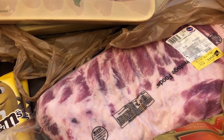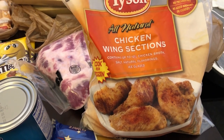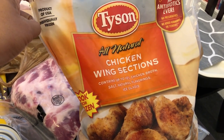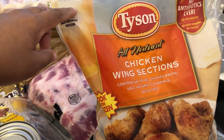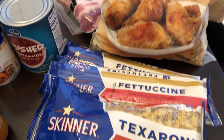I picked up some ribs — these were $1.77 a pound. We're going to be grilling out soon. I also got some chicken wings; the Tyson brand was actually cheaper than Kroger's brand for the same wing section, so I went ahead and got those.